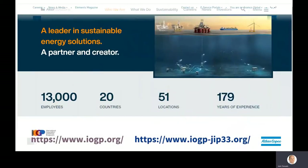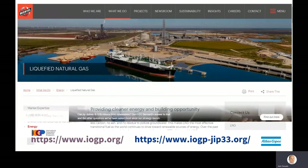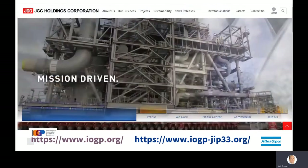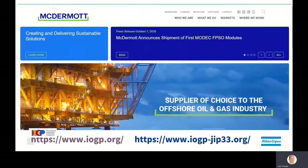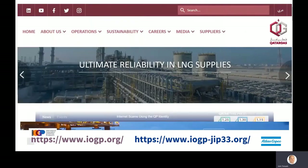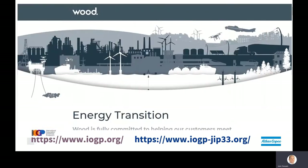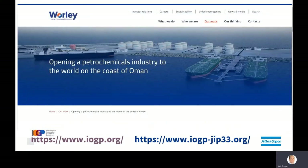If you go to the International Oil and Gas Producers Association website, you can find your way to the JIP33 program site and other information. Or you can simply go to www.iogpjip33.org to find the sponsor companies and APCs participating. I also wanted to mention that the video and related graphics regarding JIP33 are all courtesy of the IOGP.